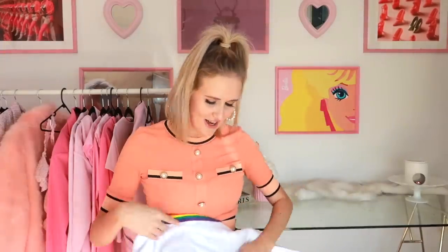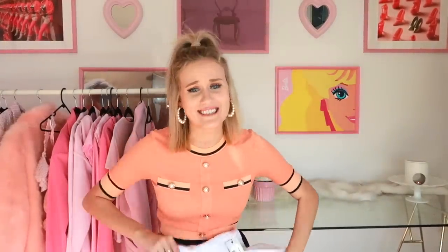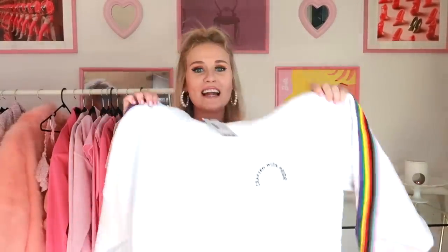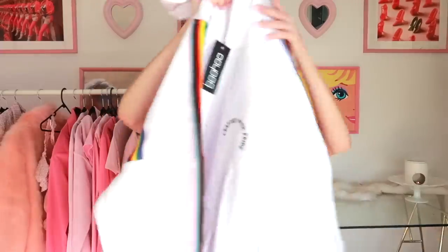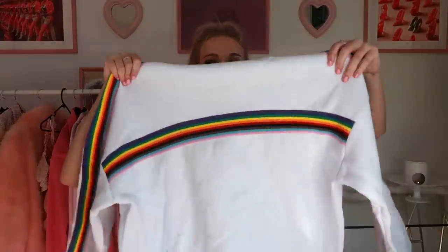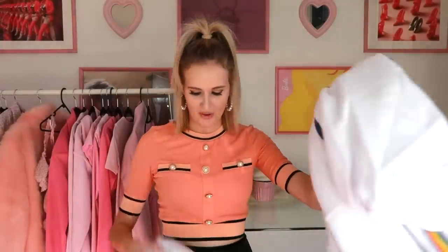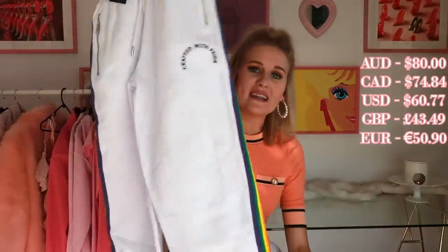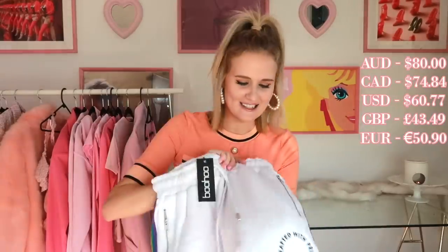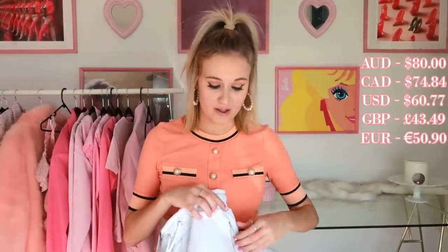Oh, I really like this a lot. It is a hoodie — it's just a white hoodie that says 'Crafted with Pride' on it. And then it has rainbows all up the sleeves and on the back as well. I absolutely adore that. And it comes with some matching long tracksuit pants, again white, and it has rainbows up the side and it says 'Crafted with Pride' on it. And it has pockets — I think they're actually going to be decent pockets.